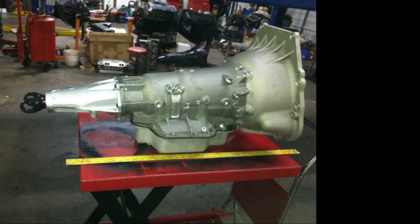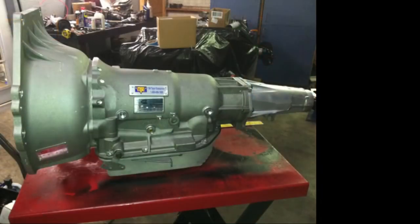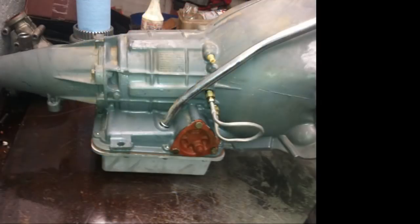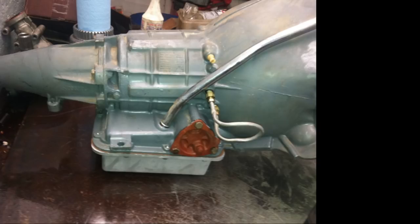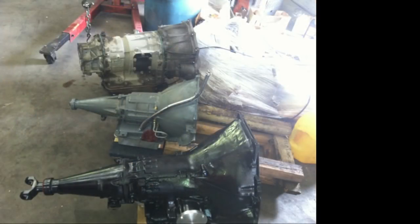For burnouts with an auto-shift valve body where the shifter starts in first: all you can do is take it easy until it gets into high gear, then let it eat. Just roll into it gently with part throttle until the tires spin fast enough for it to shift. On aluminum drums and hardened shafts: anything over 650–700 flywheel horsepower, it's time to start getting better drums and shafts.